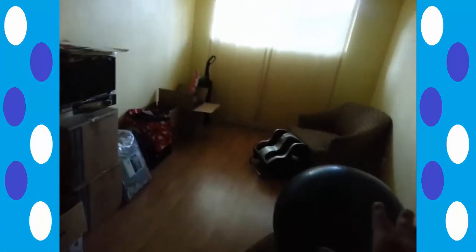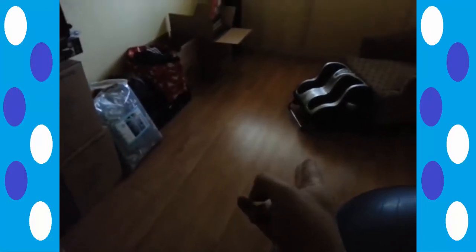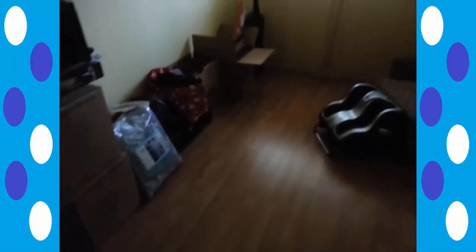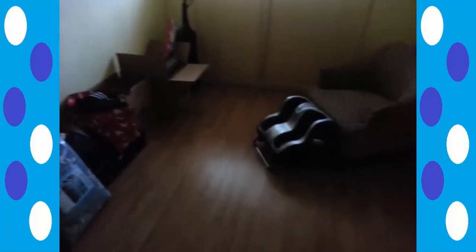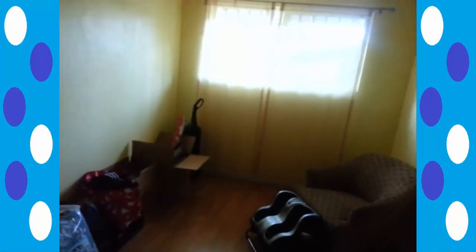I remember coming into this room — this used to be the game room. And it was on these floors that most of you who have been on my channel for the longest time saw Oscar the cat when he was just a baby, just a little kitten. Of course, Oscar has grown to be a much more mature cat. But this stuff is moving to my new place, and I am going to miss this room. I really am.